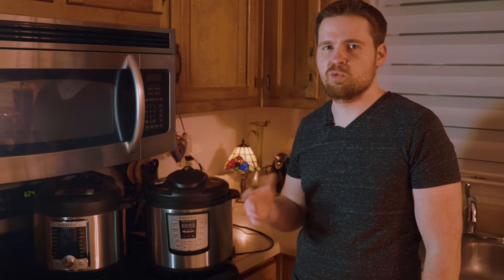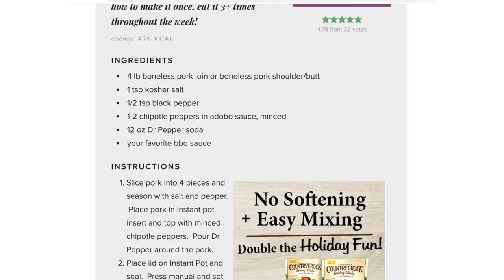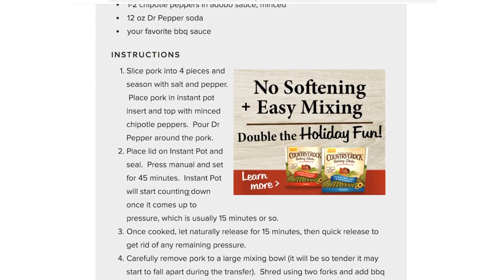Well, some recipes require a little more effort, but most of them are pretty simple. As cool as these buttons on the front are, no recipe I've ever seen actually tells you to use these buttons. Almost all of them tell you to press manual and set the time, so I guess these front buttons are more of a decoration.